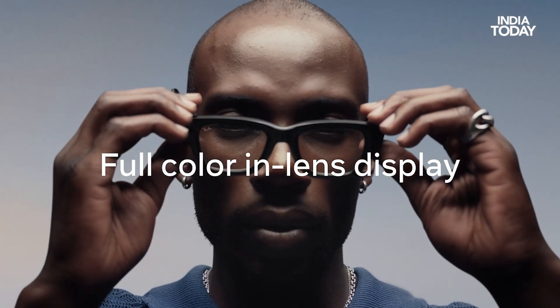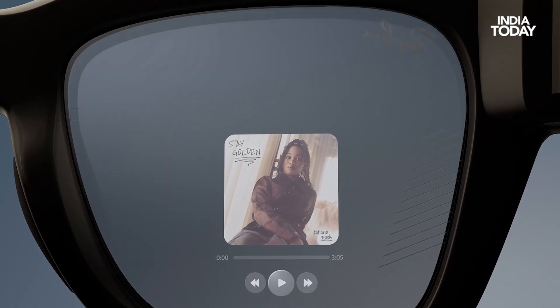The display is bright at 5000 nits, so you can practically watch tutorials, cooking recipes, how-to's, or even troubleshoot steps right through the glasses. There's also a new way to communicate with the glasses.